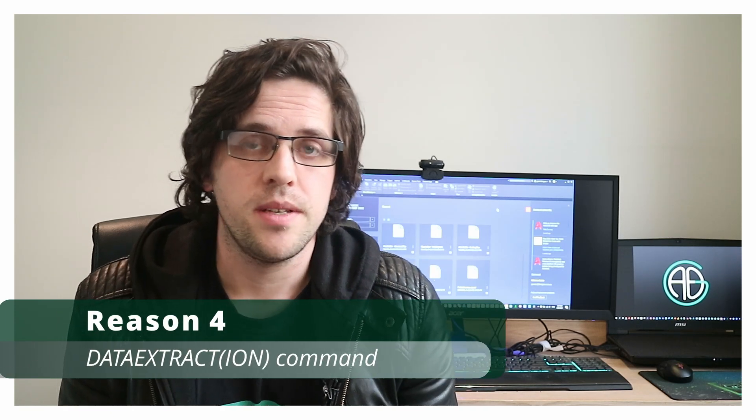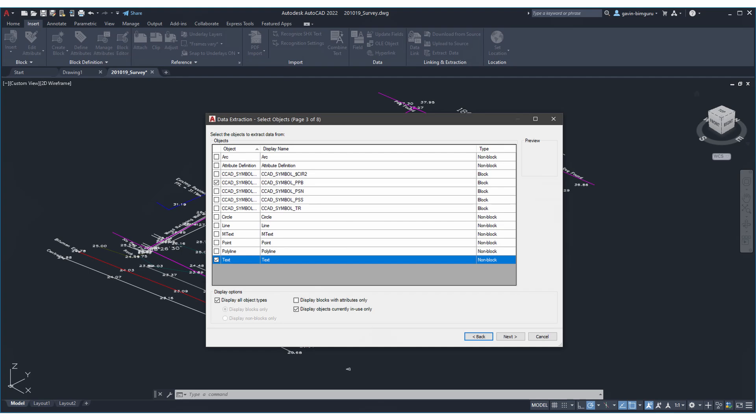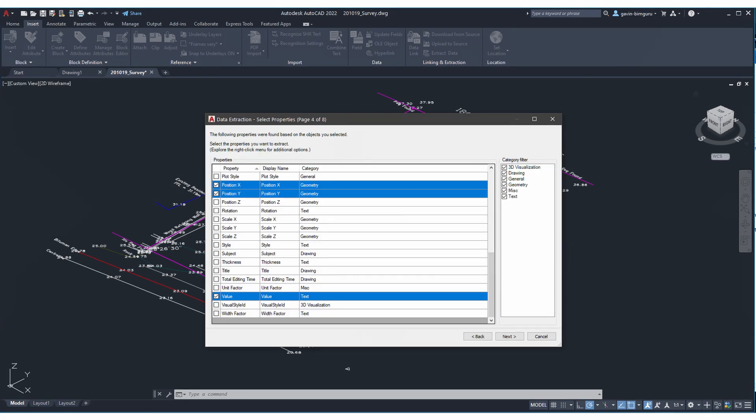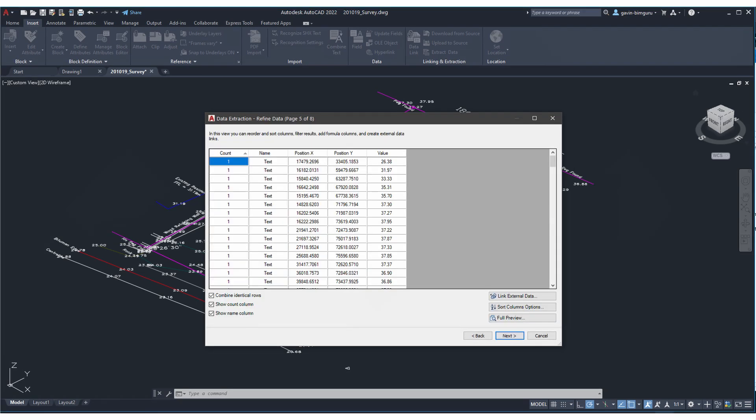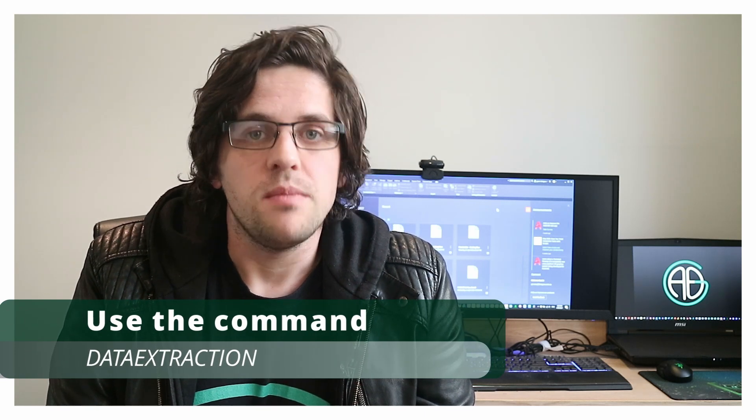Another thing I use AutoCAD quite a lot for is a really handy command called Data Extract. This allows you to take things like blocks, elements, and points and extract really important data out of them, which we can use in programs like Dynamo. For example, if you've got a survey file and want to get the point at each survey marked height where they haven't actually elevated those points with a Z value, using Data Extract you can get that point and the annotation number as two separate values, then elevate those points in a CAD file or build a topo surface using Dynamo. It's a really handy workflow — definitely check out this command if you have CAD on your machine.